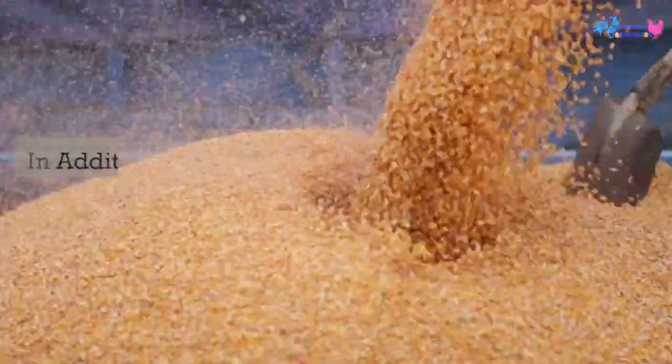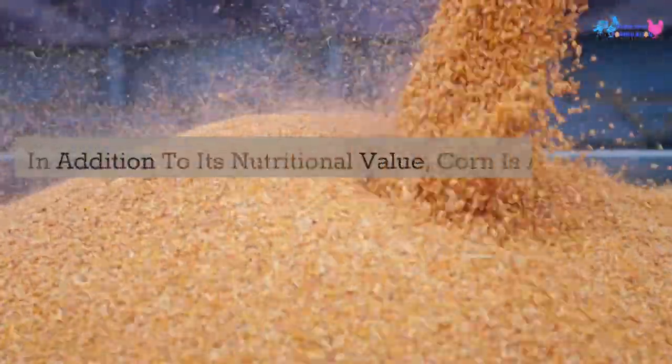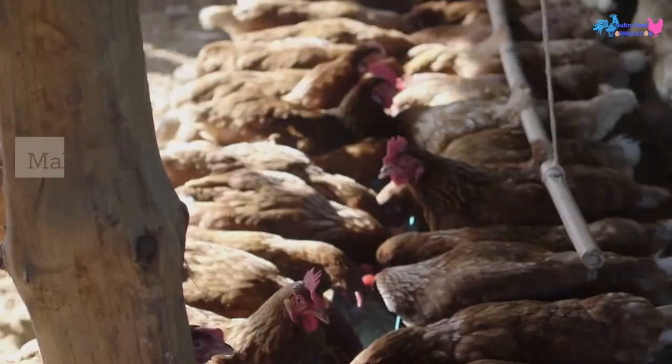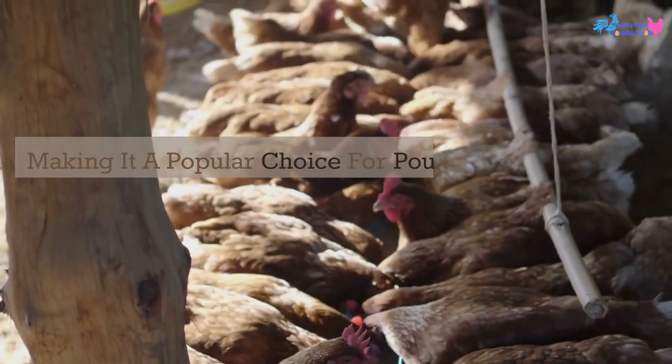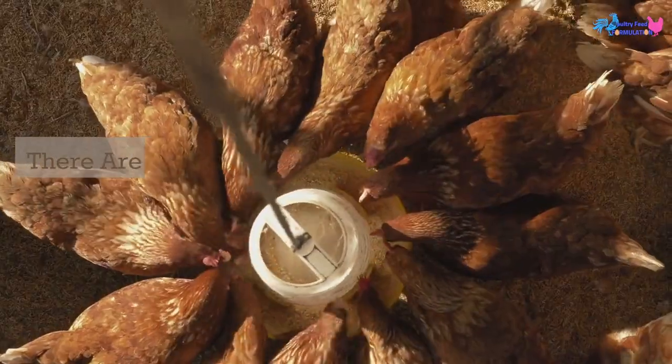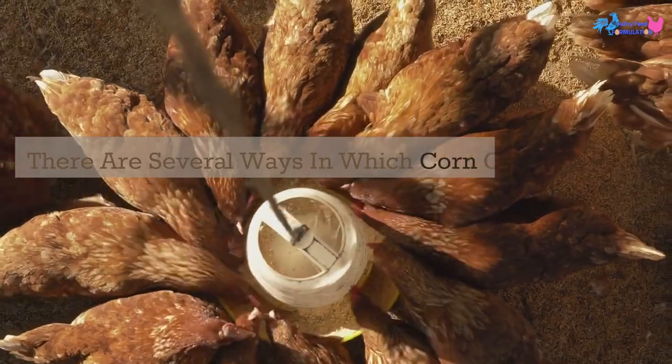In addition to its nutritional value, corn is also an affordable and widely available feed ingredient, making it a popular choice for poultry farmers and backyard chicken owners alike. There are several ways in which corn can be incorporated into a chicken's feed.